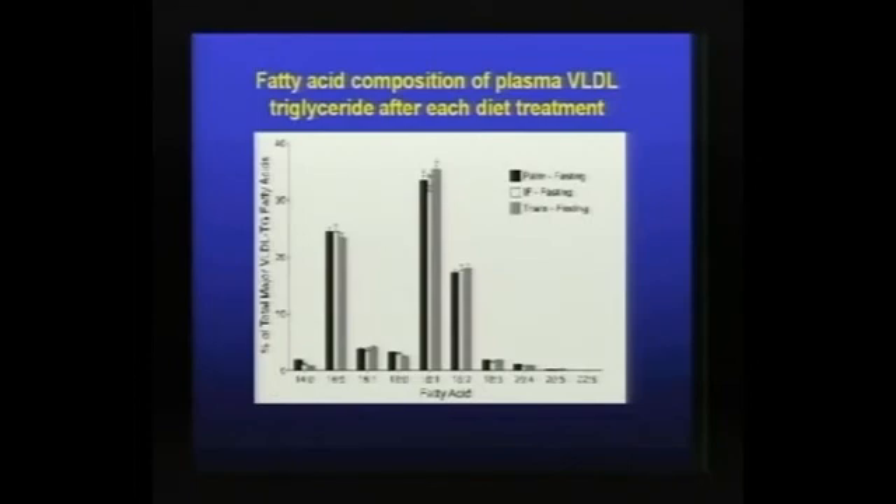This slide illustrates the fatty acid composition of plasma VLDL after each of the diet treatments. It demonstrates that we achieved our objective of keeping the major fatty acid composition similar — for 16:0, 18:0, and 18:2, these were quite similar in plasma VLDL triglyceride between the diet treatments. This confirms that we achieved the dietary design goal of examining differences in triglyceride position rather than fatty acid composition per se.